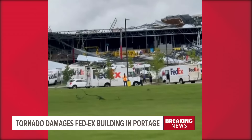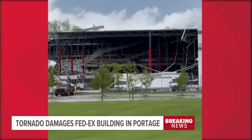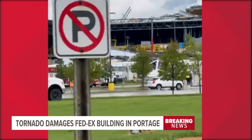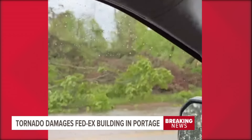This is also right next to the Stryker building over here, which we can see looks fine. We do see again a lot of trees down over here and a lot of debris over that way.